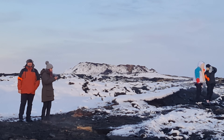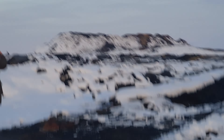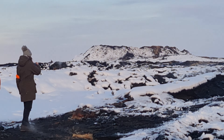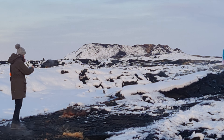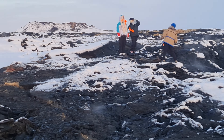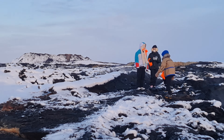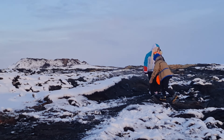We are starting to walk back because it's getting late. You can see the 2021 cone which erupted for six months with breaks. This is how it looks. The slopes of the cone are not that warm — there is actually snow remaining on the slopes of the cone.